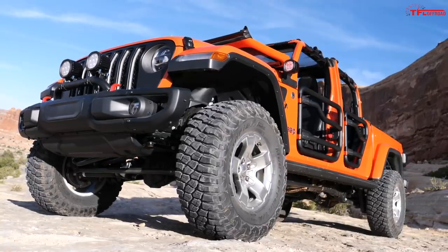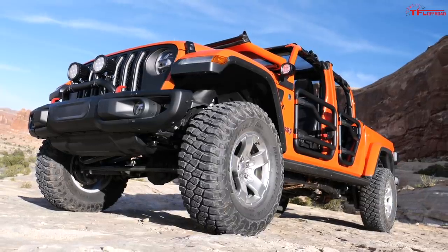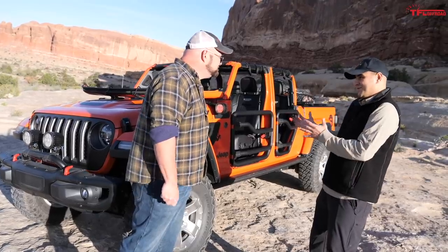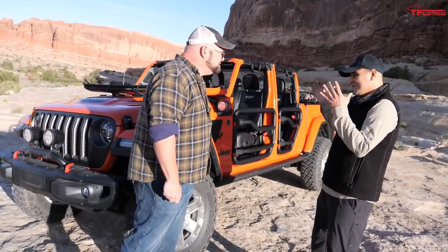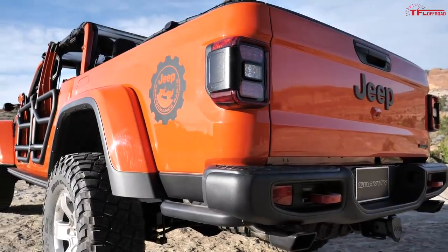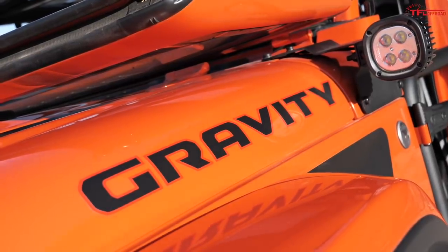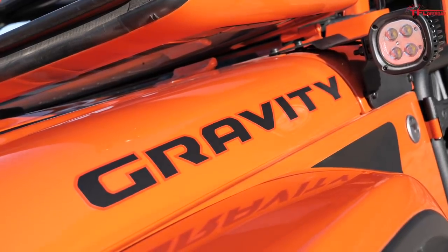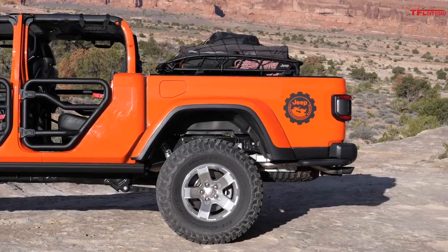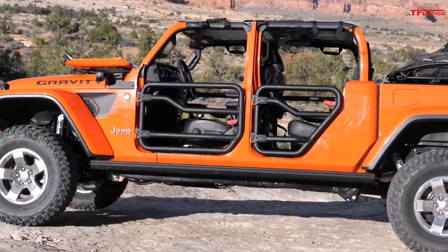Behind us is their Gravity concept, and I'm kind of reluctant to call it a concept because everything on this vehicle — except the graphics — is production-intent, and you can buy it all from their catalog today. It's essentially a rolling catalog, so you can build this thing exactly the way it sits. The designer in the studio was inspired by the movie and wanted to create a theme revolving around that rock climbing film — what better fit than an extreme Jeep for an extreme adventure like free soloing.